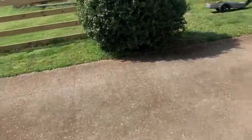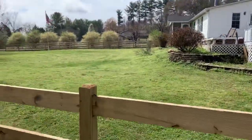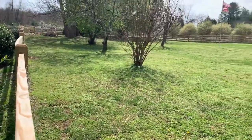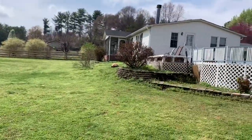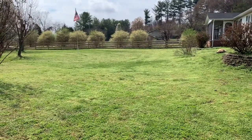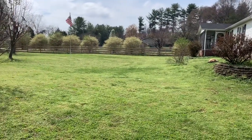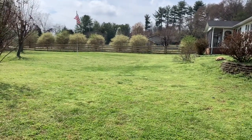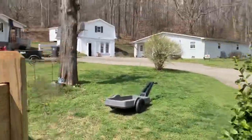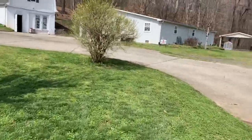We got the sulcatas out — Turbo and Franklin. I think Turbo was down there. We're actually going to let them stay out tonight because it's going to be in the 60s and in the 80s tomorrow. This is the first time leaving them stay out, so that'd be awesome. We had a nice rain last night, so hopefully the grass is nice and juicy and they can hydrate themselves.